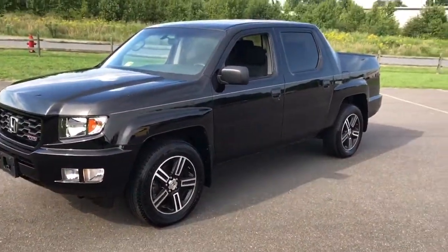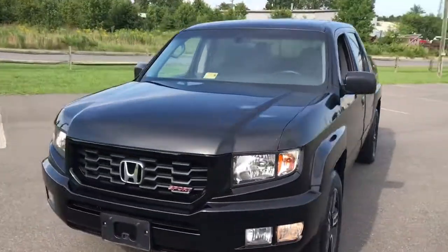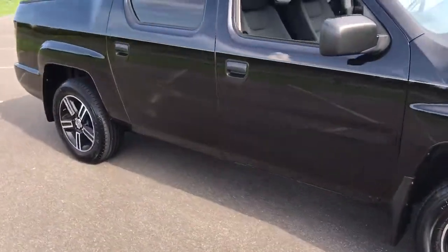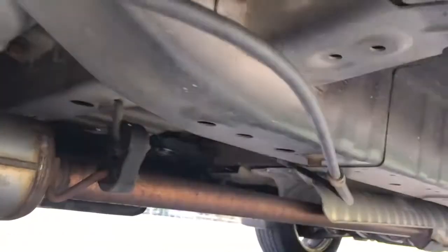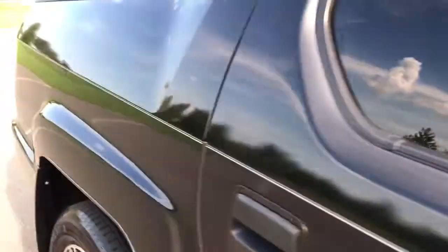This is a badass 2013 Honda Ridgeline Sport. I would take it for a drive but I don't have anybody to film me, so I'll jump in and take one with you. Look at the undercarriage and wheel wells — super super clean underneath, whistle clean.